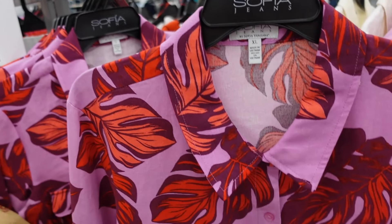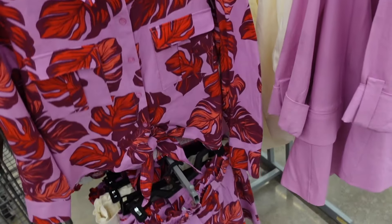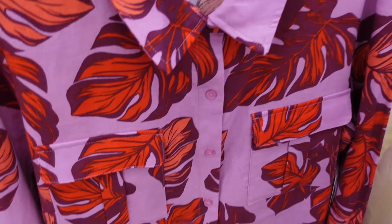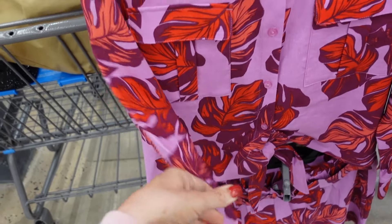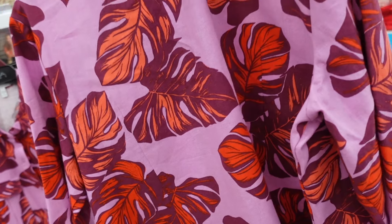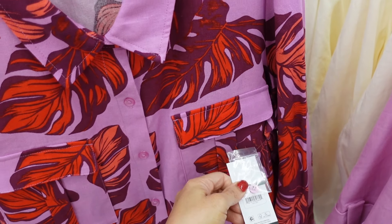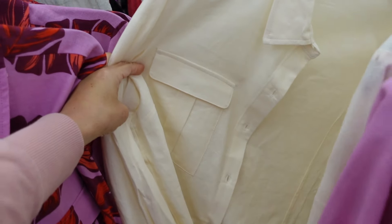New tie front tops from Sofia Vergara. These are a linen material — they match back to the shorts we saw previously. These have that smaller collar, full button, ties in the front. You do have to tie it or you could tuck it in. Button detail on the wrist, and then that seam detailing on the sides and the back — you can see it kind of pulls in. They are going to be $22. Comes in the palm print, and then also in the white.